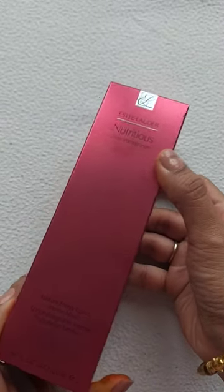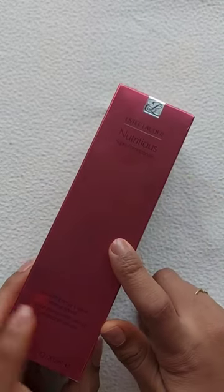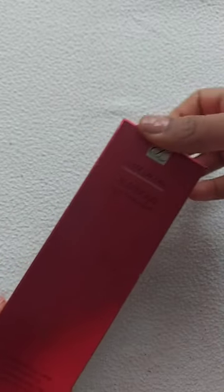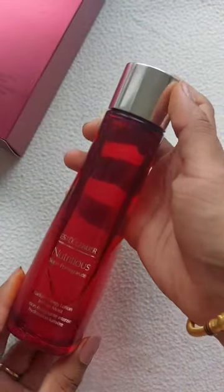In today's video I'll talk about this new launch by Estee Lauder — it is the Nutritious Super Pomegranate Radiant Energy Lotion. It's not that new but I came across this recently. There was a sale going on on Estee Lauder's website and I just got to know about this. I thought I'd try it because it was on a 50% discount, so that was a steal. This is the outer packaging.